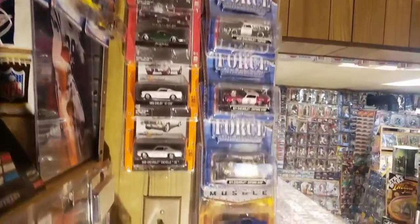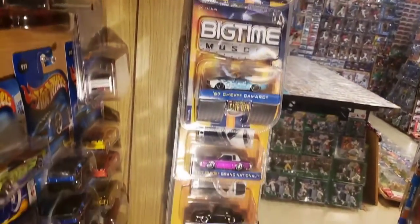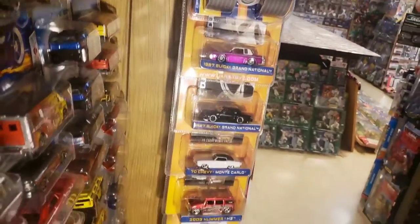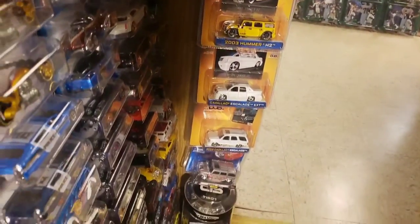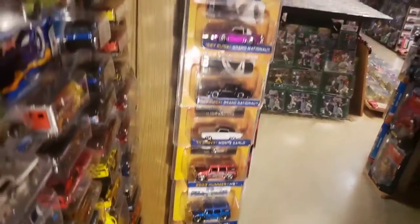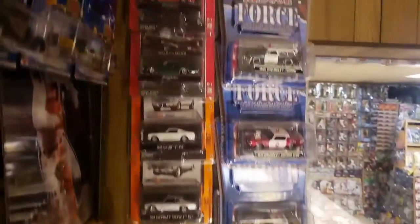Here's the last of the die-casts in this room. At the outset of this, I mentioned I didn't have a whole lot of die-casts here - it's mostly action figures, sports cars, and sports stuff. But what you're seeing here is mostly a lot of Jetta, as well as some Maisto, Greenlight Machines, and even a Hot Wheels car.